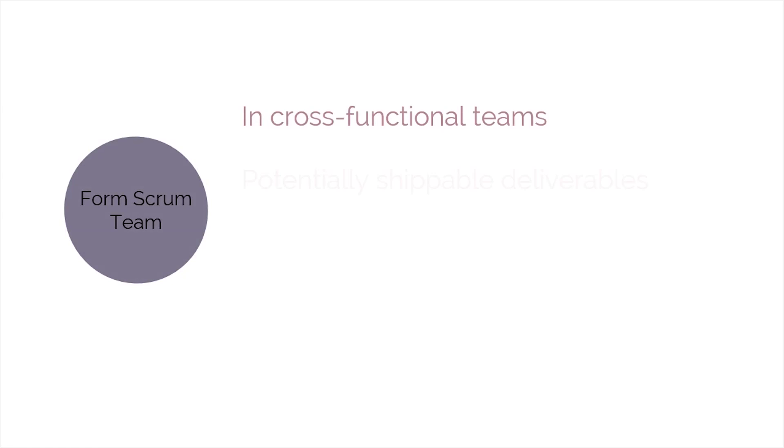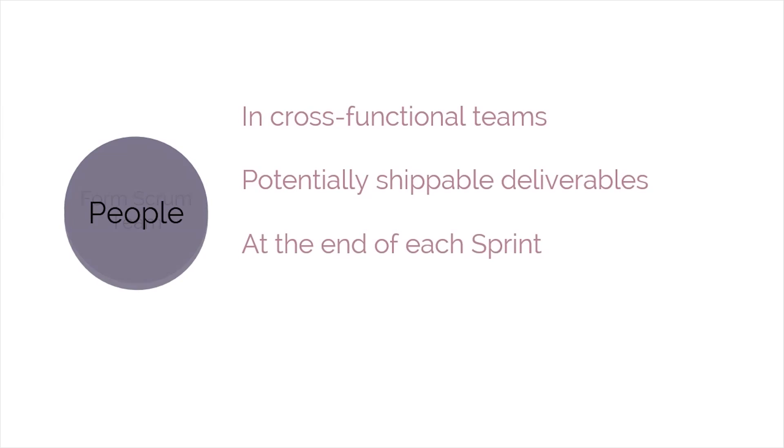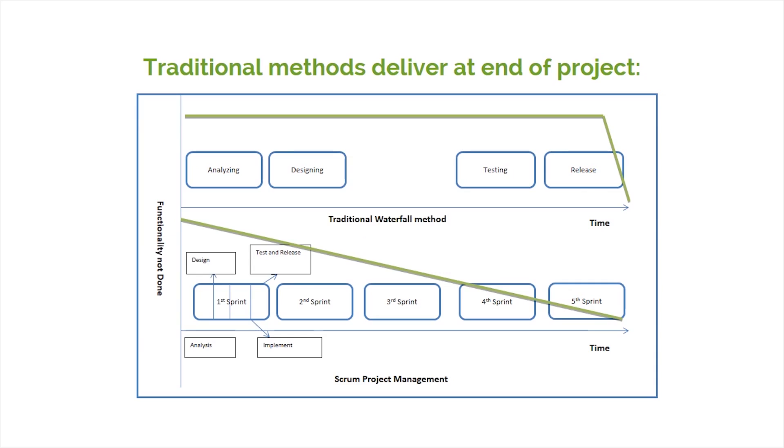Various cross-functional teams work in parallel across sprints to deliver potentially shippable deliverables at the end of each sprint. In a traditional model, the amount of functionalities not done remains high, and no product is delivered until the end or very near the end of the project.